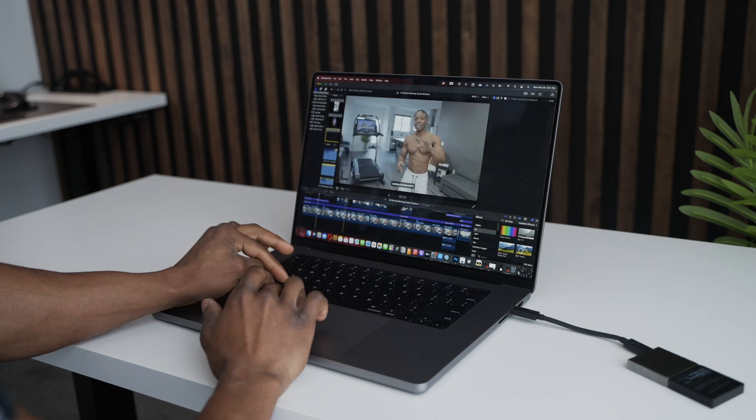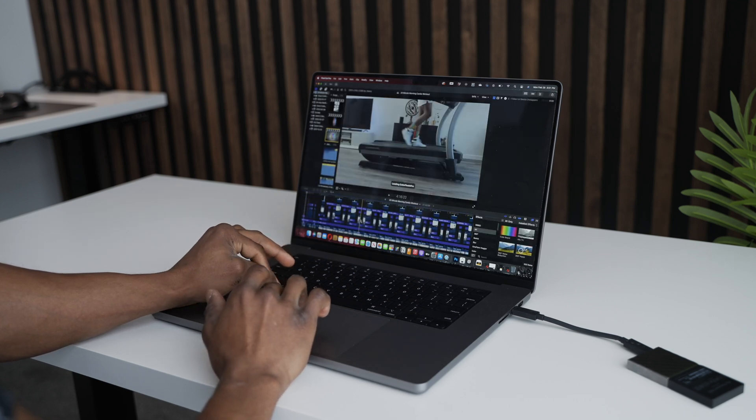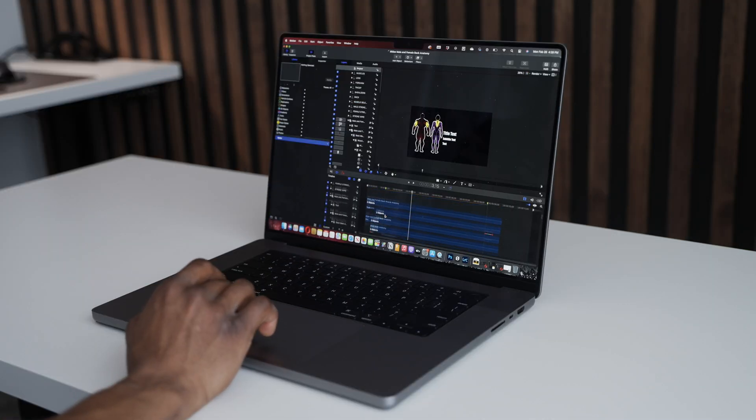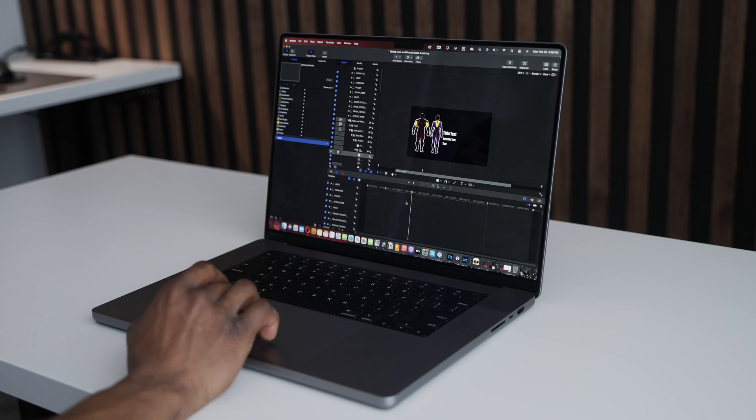This laptop is great if you work with Apple programs because it's optimized for them. It works better with apps like Final Cut Pro, Motion, Logic — anything designed by Apple.